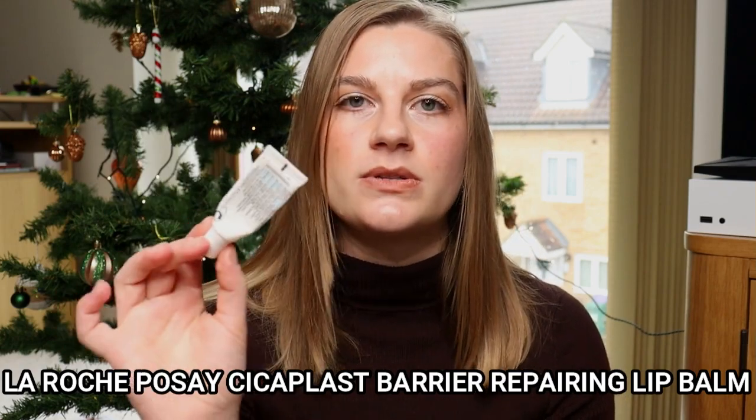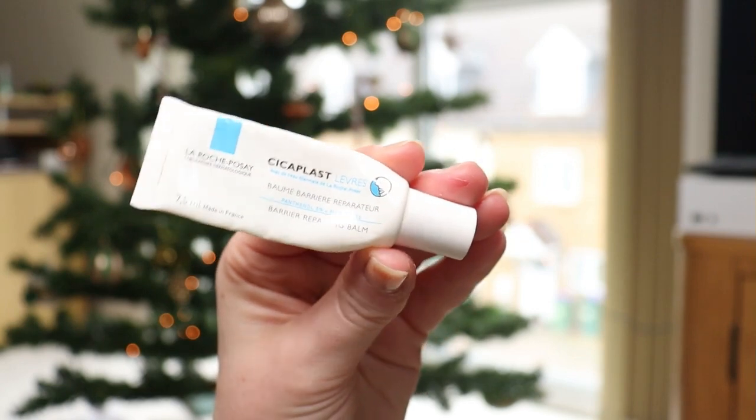Moving on to lips — I finished two lip balms. First is the La Roche-Posay Cicaplast Barrier Repairing Lip Balm. I get really dry lips at this time of year and this came highly recommended, but I really don't like it — I didn't even cut it open to squeeze out the rest. If anything it made my lips feel worse, and it felt like it didn't stay on for long, so I had to keep reapplying. I did love how it looked over lipstick or lip liner, but as a standalone lip balm I was really disappointed.